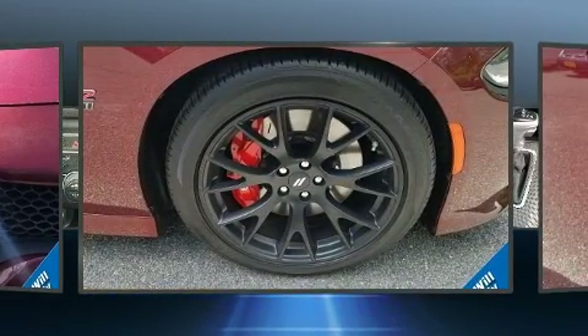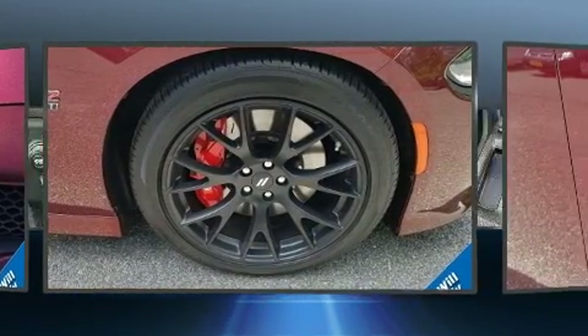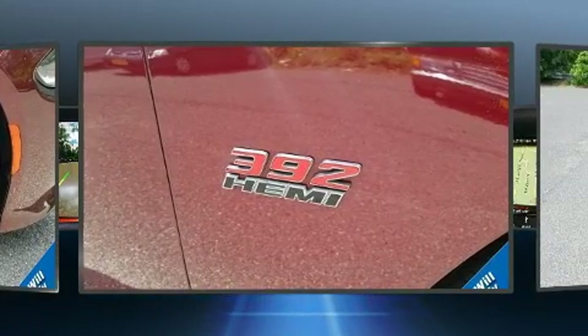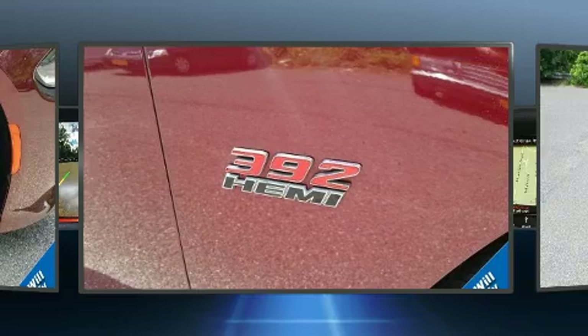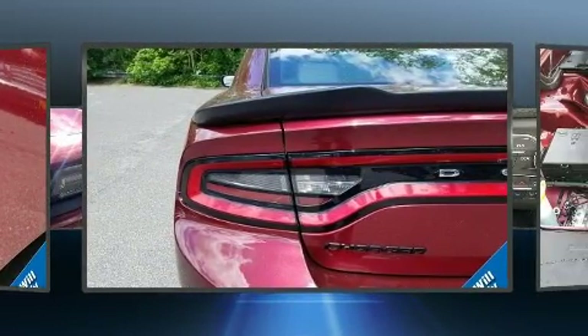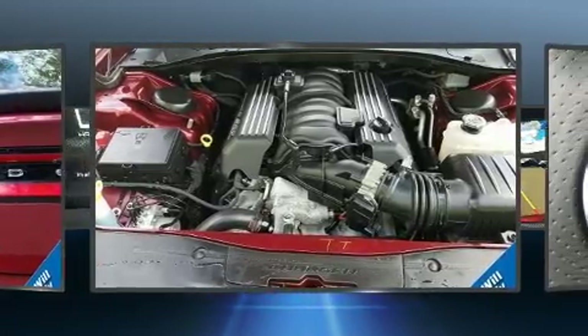With high-intensity discharge headlights illuminating your path, you'll always appreciate maximum visibility. Dodge also prioritized safety and security with features such as dual front impact airbags, front side impact airbags, and traction control.